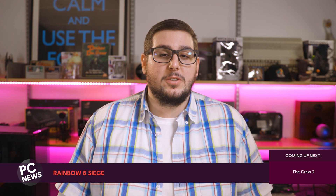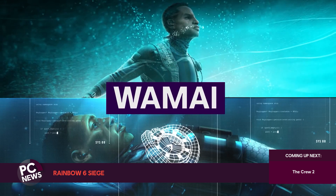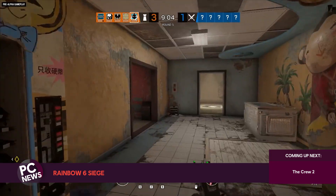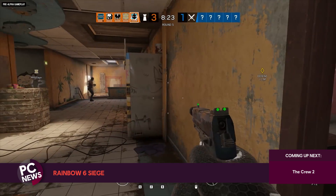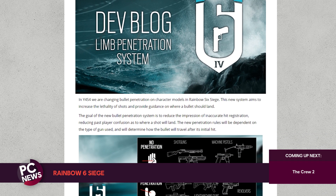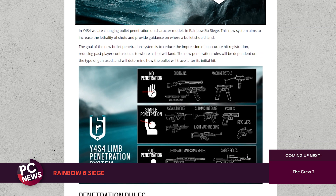Over to some Rainbow Six Siege news where Operation Shifting Tides was pushed onto the technical test servers in November as it gets ready for its imminent deployment on the live servers. Shifting Tides brings two new operators: Kali with her LV Explosive Lance and Wamai with the MAG-NET system. The Theme Park map will also be returning as it undergoes a rework, with changes including removing the rail platform area and a remodeling of the building. A new limb penetration model will also be introduced, including three different types of penetration — none, simple, and full. Full penetration allows shots to go through an operator and hit another one behind them. Each weapon will fall into one of these penetration categories.